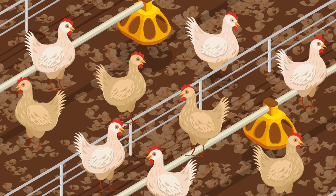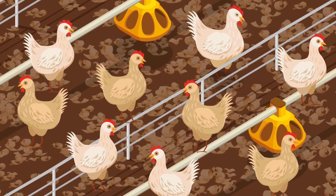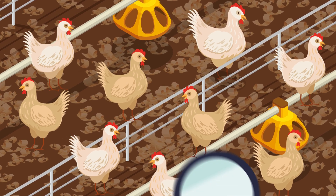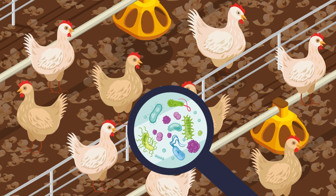Typically, poultry are housed on bedding, such as wood shavings, and the resulting poultry litter is a prized organic fertilizer. However, poultry litter may also have a darker side, in the form of antibiotic-resistant bacteria.